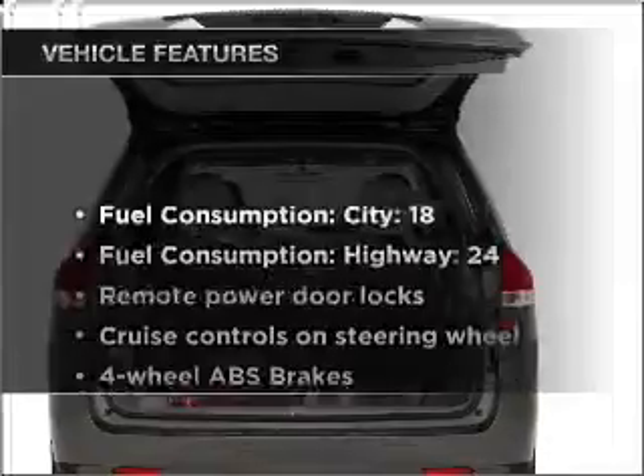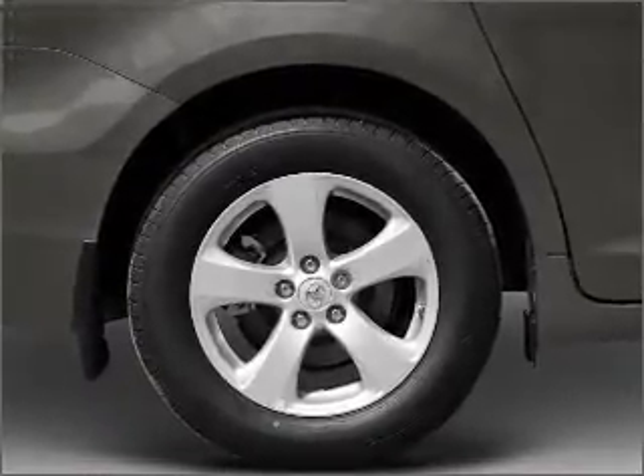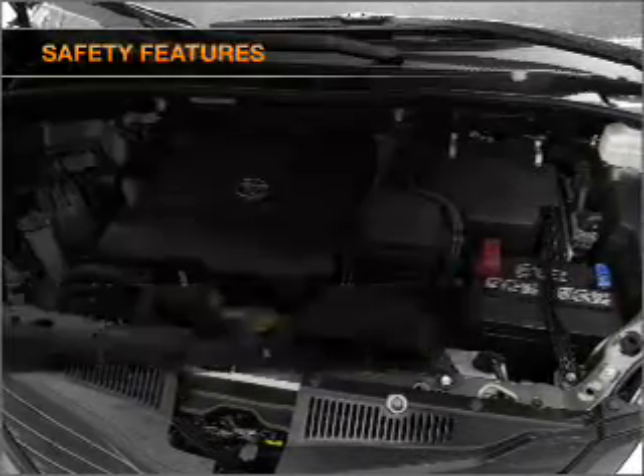This car has separate passenger temperature controls. Plus, enjoy these notable features included in this vehicle: air conditioning, power door locks, power windows, power steering, cruise control, power mirrors, an alarm system, an AM FM stereo with a CD player, and an adjustable tilt steering wheel.